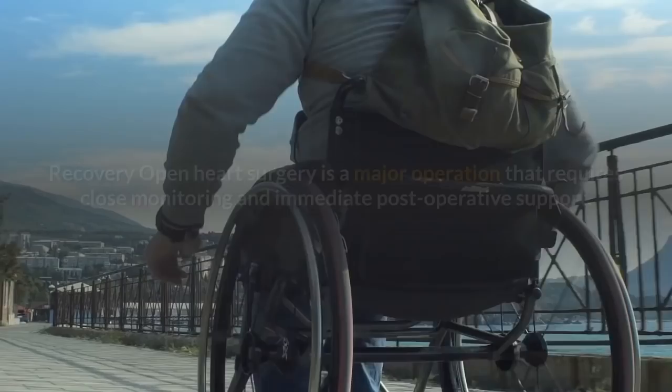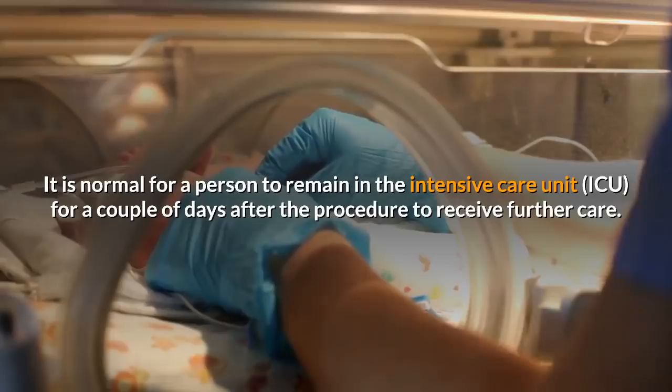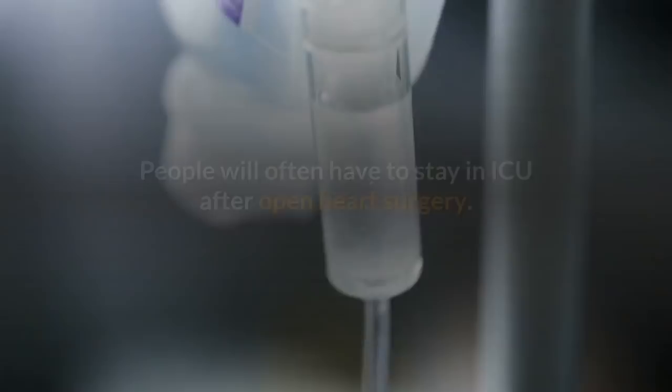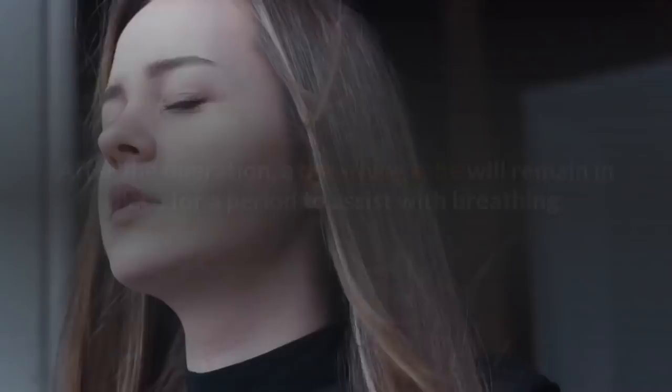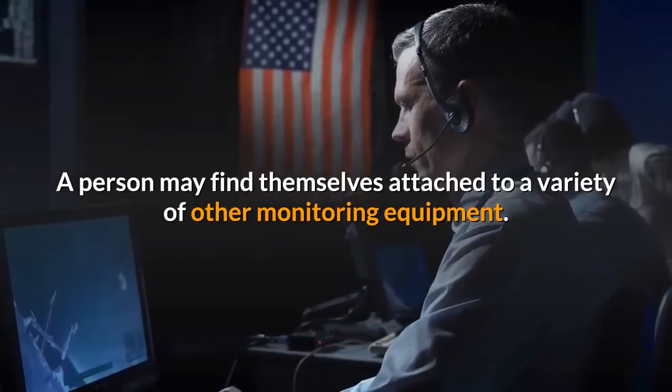Open heart surgery is a major operation that requires close monitoring and immediate post-operative support. It is normal for a person to remain in the intensive care unit for a couple of days after the procedure to receive further care. After the operation, a breathing tube will remain in place for a period to assist with breathing. A line also stays in the vein to administer pain relief, and a person may find themselves attached to a variety of other monitoring equipment.